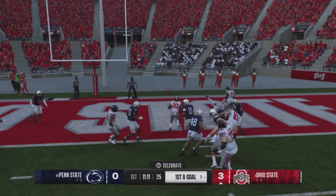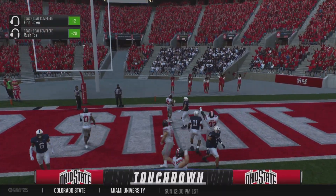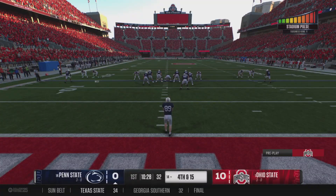First and goal. Hand off. He powers into the end zone. Touchdown, Ohio State. Gave the defense a line.